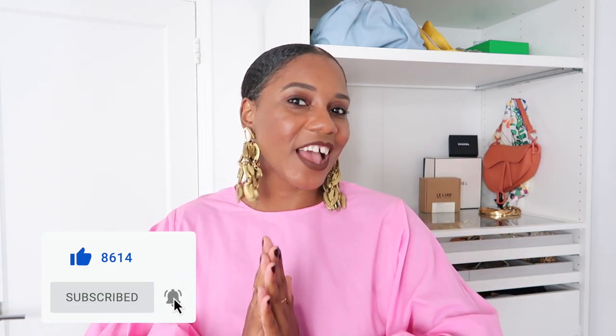Hi guys, it's your girl here from Fashion Still NYC and welcome back to my channel. Don't forget to give me a thumbs up and subscribe if you love fashion, beauty, lifestyle, and travel videos.